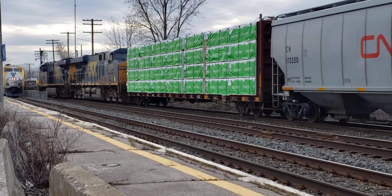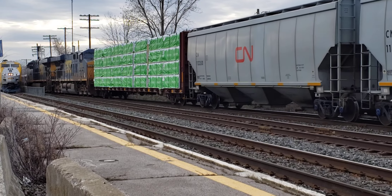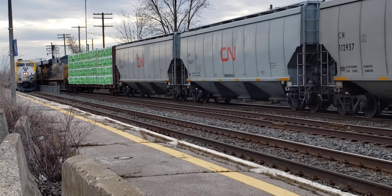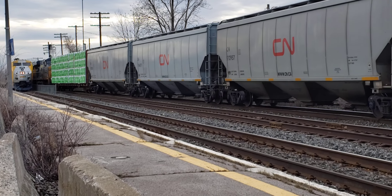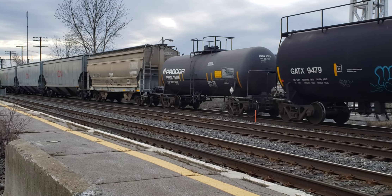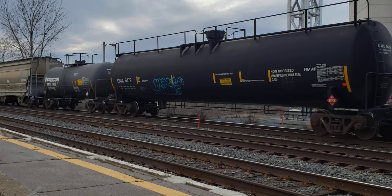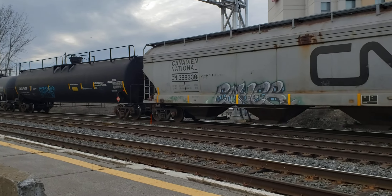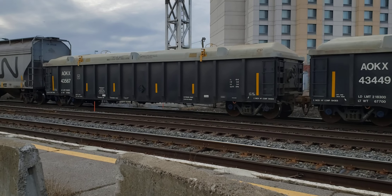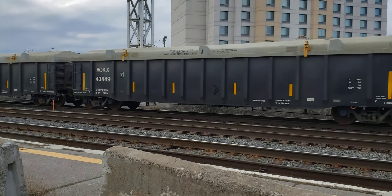There's the VIA train taking on its passengers at New Dorval. So brand new hopper cars there. This one's westbound, coming off the Tashiro lead track.